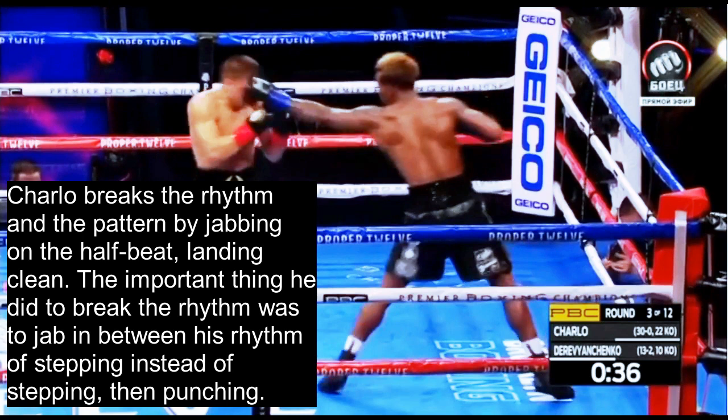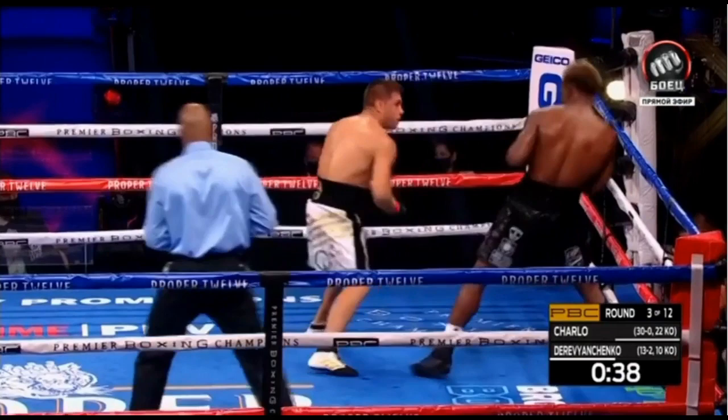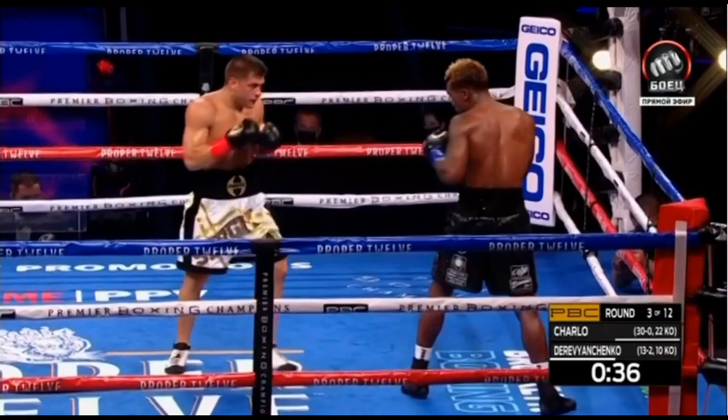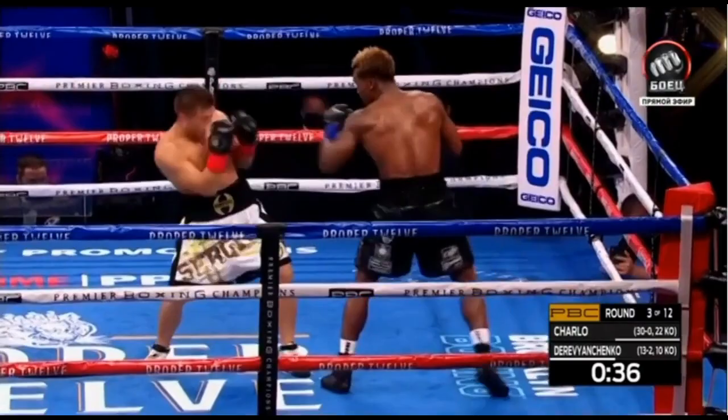However, Charlo breaks the rhythm and the pattern by jabbing on the half beat, landing clean. The important thing he did to break the rhythm was to jab in between his rhythm of stepping instead of stepping then punching — because if he stepped forward then punched, Derevyanchenko probably would have been ready for it. So we see: step, step, step, step — wait — jab breaks the rhythm. His head goes forward, back, forward, back — then jab instead. Rather than leaning his head forward and then jabbing, he suddenly jabs to catch Derevyanchenko off guard. This is the key trick to striking on the half beat.